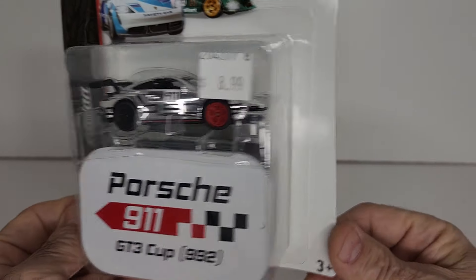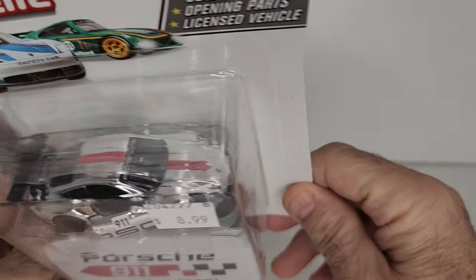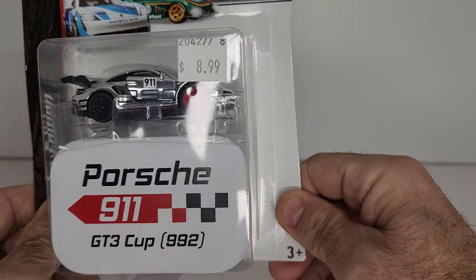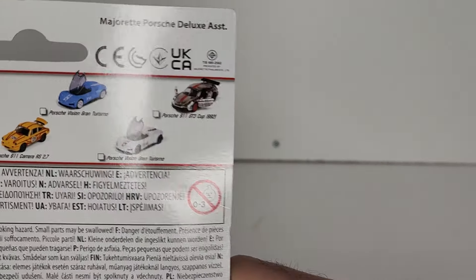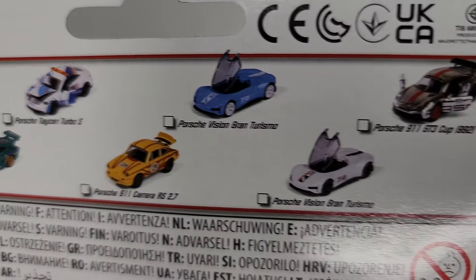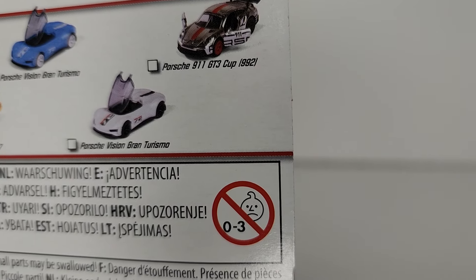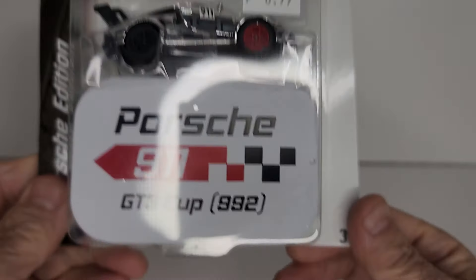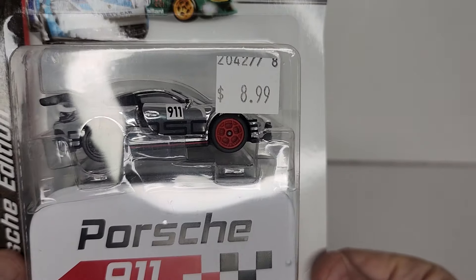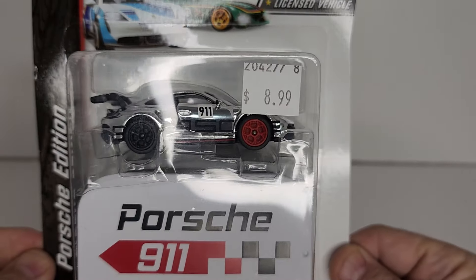Speaking of Porsches, Majorette got a new one out and yeah I paid $8.99 for it, but it is a Porsche and it's a chrome one. All the others in the set are not chrome. There is the 935, the Taycan, the Carrera, the Porsche Vision, the Porsche Vision Gran Turismo, and the 911 GT Cup — which this is. I don't know if this one is a chase or not, I don't know if Majorette makes any chases, but I think it's a pretty sharp looking car.